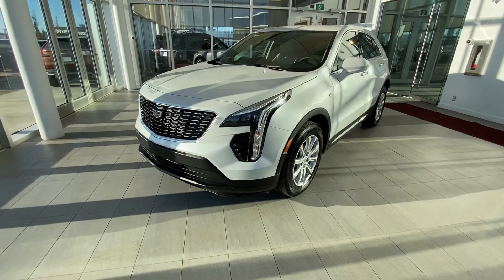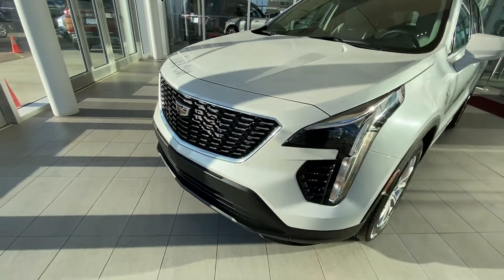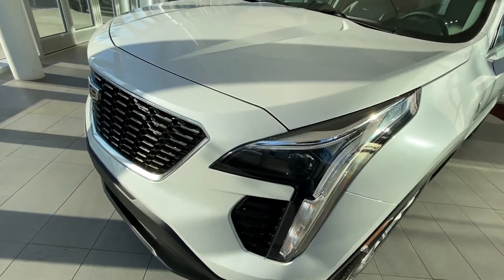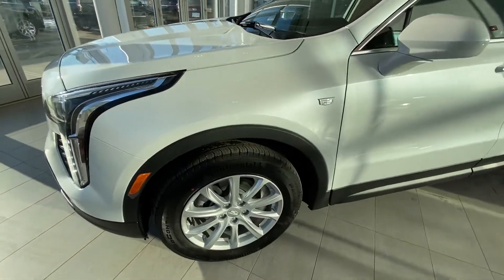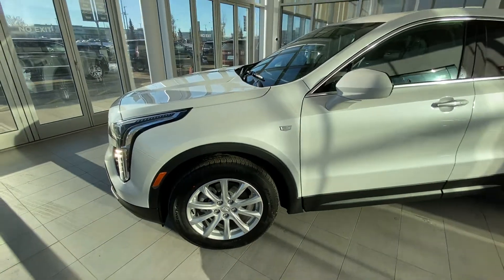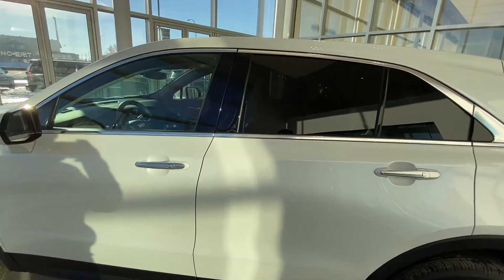Looking at the exterior of the 2021 Cadillac XT4 Luxury Edition. We have our chrome grille along with some gloss black accents. LED headlights. We have our 18-inch wheels wrapped in Continental tires. We have our chrome trim up around the windows and on the handlebars.